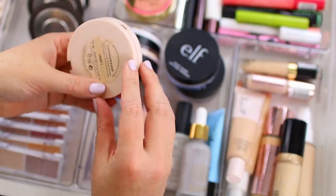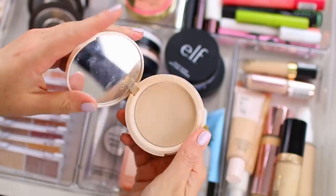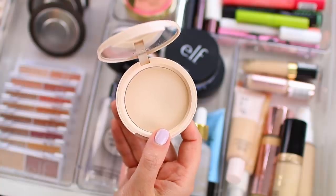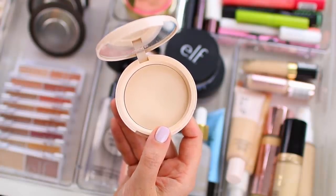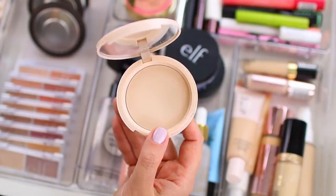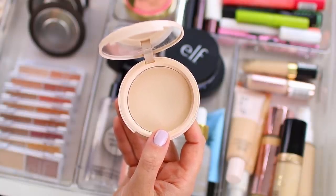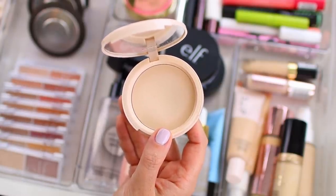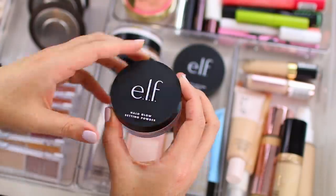This one is from Bite Beauty — it is the changemaker flexible coverage pressed powder in shade light one. I am wearing this today. I wore it on top of the ColourPop foundation and it just gave my skin more of a fresh-faced look. It locked the foundation into place but didn't overly mattify it — I felt like my skin had a little bit more of a glowy appearance. This one is the halo glow setting powder in shade light. I use this as a brightening powder in place of the Hourglass pressed powder in diffused light.